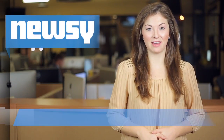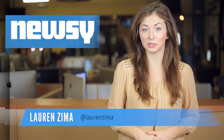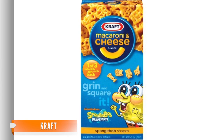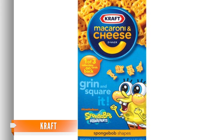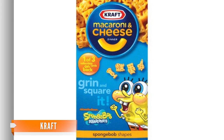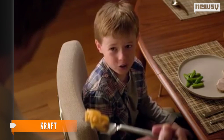Bye-bye dye! Kraft has announced it will stop using artificial dyes in some of its products — the shapes you know and probably loved as a kid. Currently, the company's mac and cheese comes in SpongeBob SquarePants, Halloween, and winter shapes. Two new shapes will be added soon, and those shapes will be au naturel.